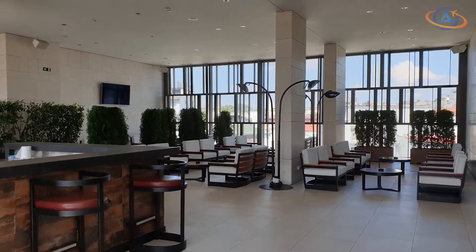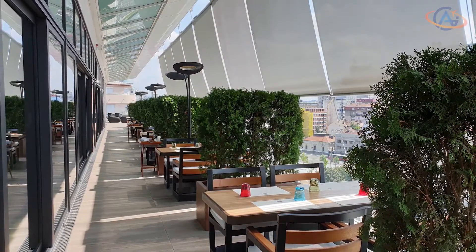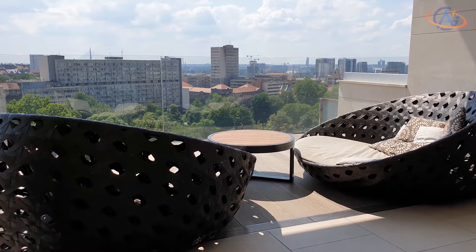One more highlight of this hotel is the rooftop bar and restaurant. Here you can eat and drink or simply enjoy the view from different seating possibilities.